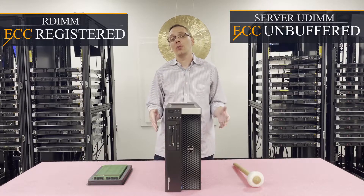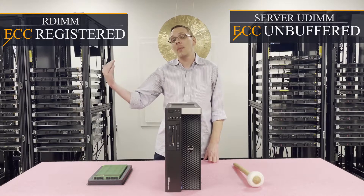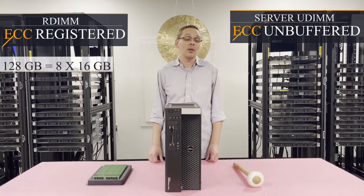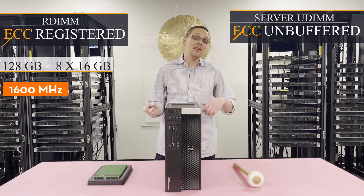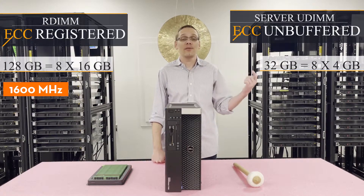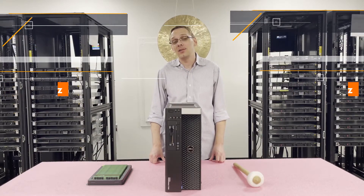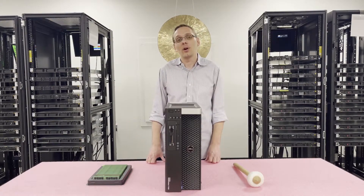People ask: what do you recommend? Personally, I always lean towards ECC registered for a number of reasons. One, you can get a higher max configuration, and two, it's cheaper overall. Just talking about bang for your buck — ECC registered all day. ECC registered max is 128 gigabytes using 8 16-gig sticks at 1600 megahertz. ECC unbuffered, on the other hand, the max is only 32 gigabytes using 8 4-gig sticks at 1600 megahertz. We actually don't even list ECC unbuffered as an option on our website, because from a price standpoint it just doesn't make sense. So we always push towards ECC registered for our customers.